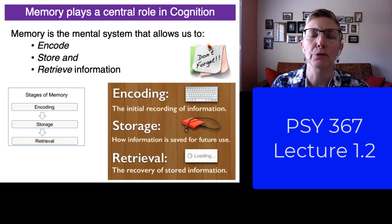Memory plays a very important role in the field of cognitive psychology, and so I wanted to take a minute and describe to you why memory is so interesting.